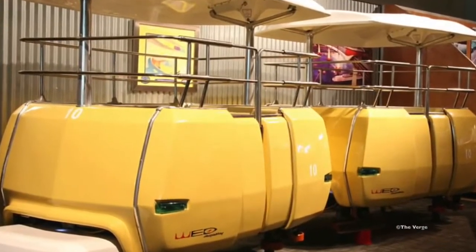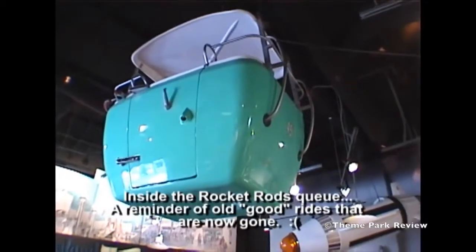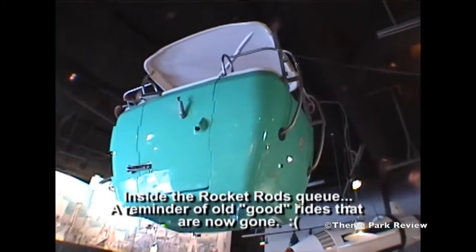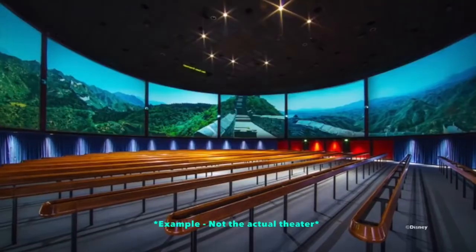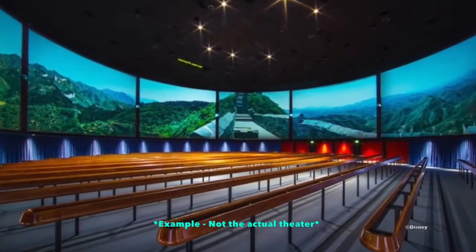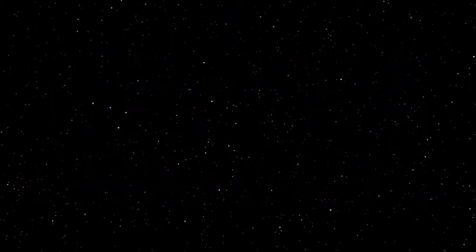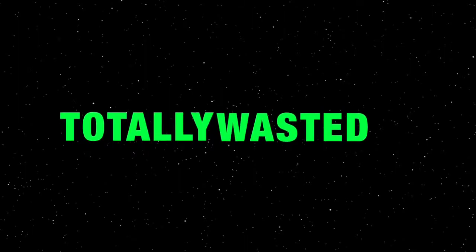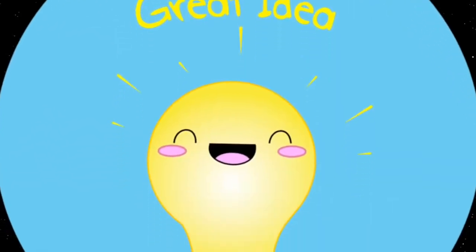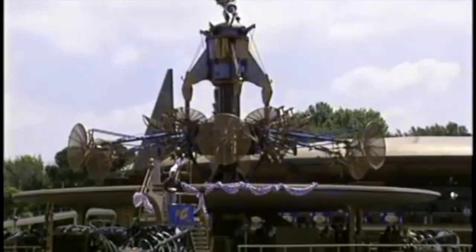The track was built for the slow-moving People Mover, after all — not a high-speed, much heavier Rocket Rod. The queue was a highlight of the attraction: there were old ride cars from Rocket Jets, Space Mountain, and the front of a Mark 3 monorail. You'd get to walk through the old Circle Vision 360 theater with a pre-show explaining the importance of transportation. The ride was set up for success, but due to cost cutting it just didn't work right — totally wasting such great ideas and theming.